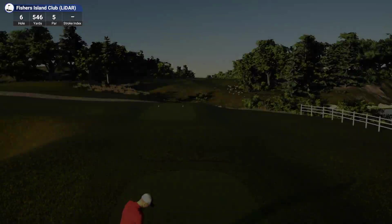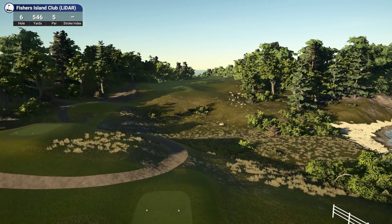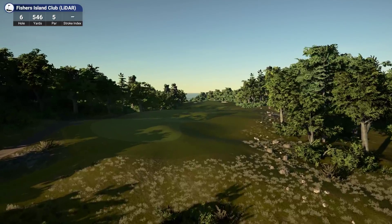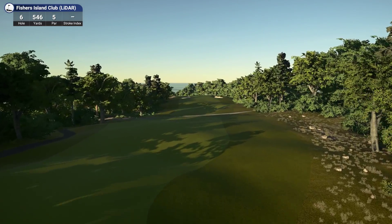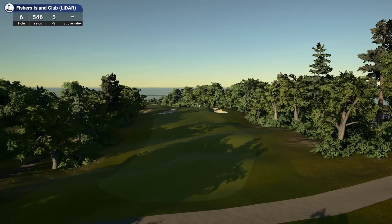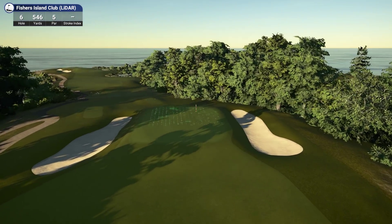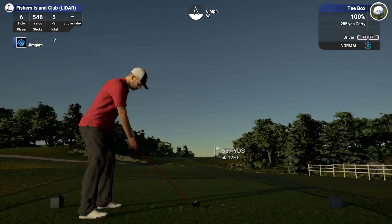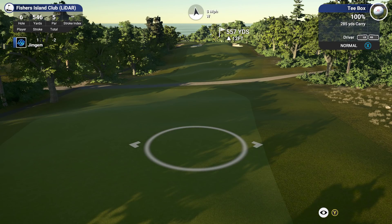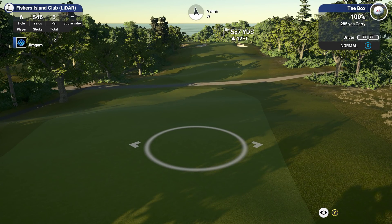So only two birdies so far. Hole six, 546 yards par five. Again, you've got to have nice planting - this looks really, really nice off the tee. You can see all the slight little hills and humps and bumps, and the way the fairway cambers down to the left. There's quite a few courses coming out - Merion Eastern is coming out as well. Craig118 is doing a version of Pine Valley - he's just released his updated version from TGC2 brought over to 2019, which is a non-LiDAR version, but he's actually doing the LiDAR version as well I think.